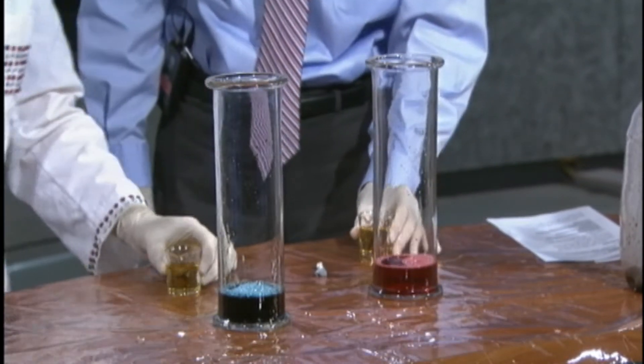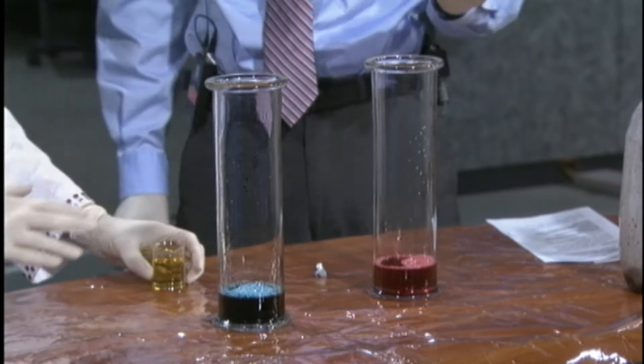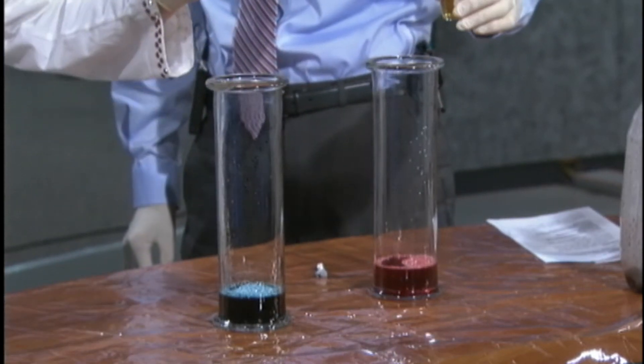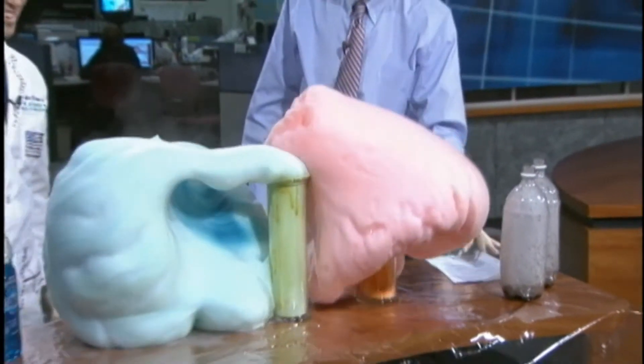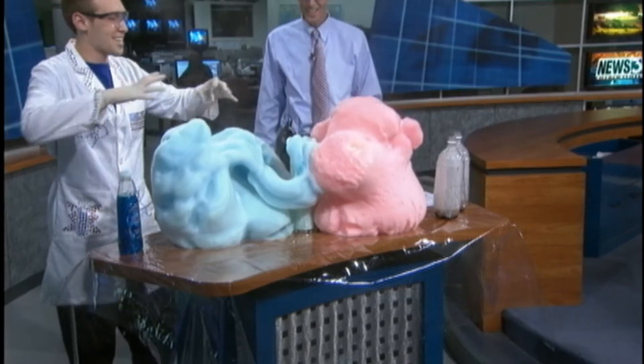This time I'm going to count to three and we're just going to pour it in here. But this time, take two steps back because I don't want to get your nice clothes dirty. Are you ready? One, two, three. Oh, this is cool — look at that! Isn't that cool? That is awesome. So we added the soap and that just kind of makes bubbles.